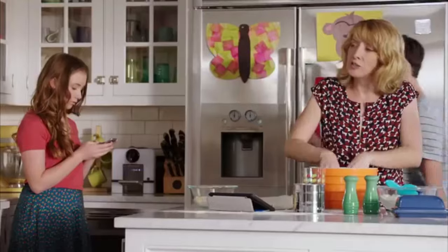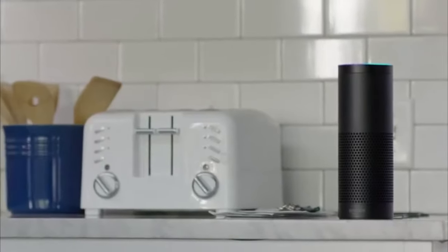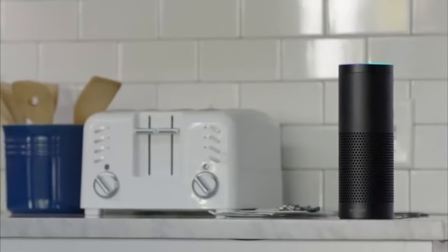Alexa, how many teaspoons are in a tablespoon? Listen closely. You will stand guard at the hangar. This is your duty post. You will go there now and stay on guard until told otherwise. Now move it, soldier!